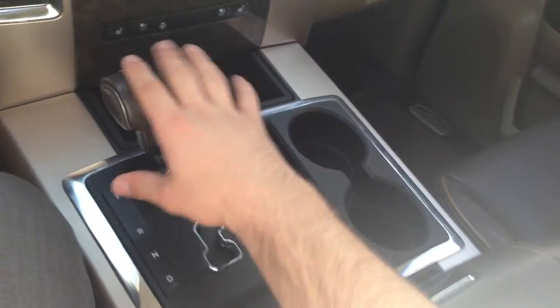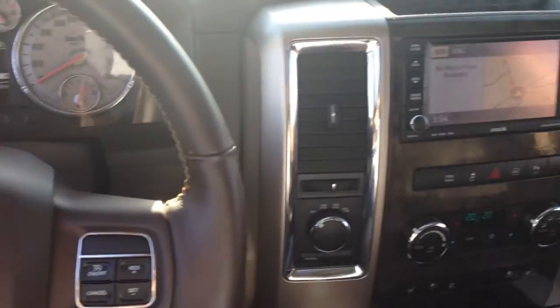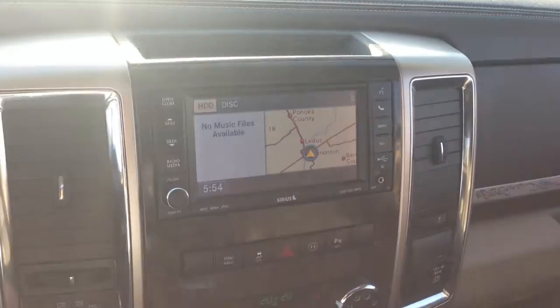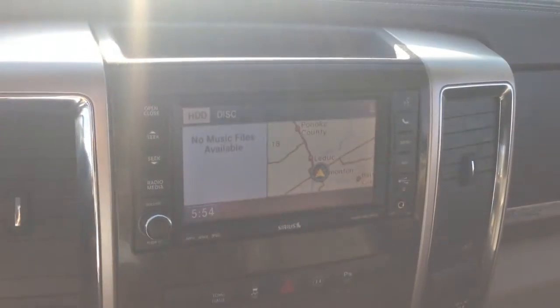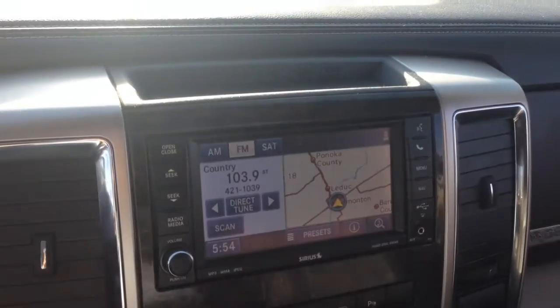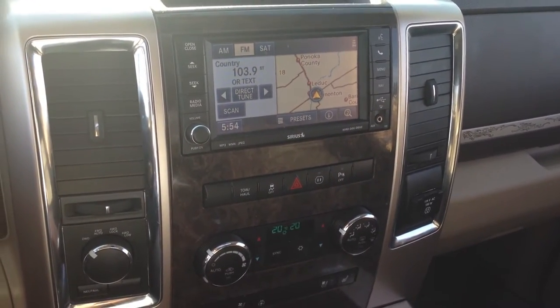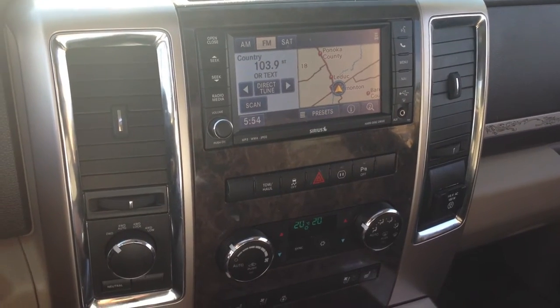Here's our six-speed automatic with the leather wrap shift knob, which matches the leather steering wheel and the rest of the stylings throughout. We've got the 730N Uconnect hands-free LCD touchscreen system which comes with AM, FM, CD, Sirius satellite radio, and as I mentioned, a navigation system supported by Garmin.